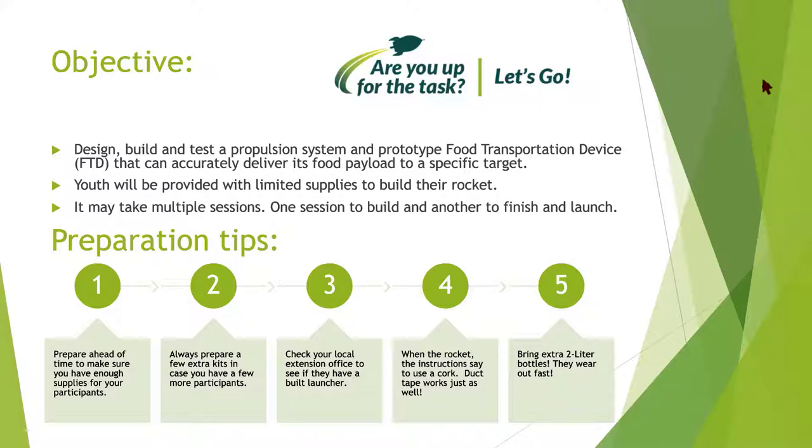They're only given a limited amount of stuff to work with to build this rocket. I like it because with older kids I will actually reduce the amount of supplies they get just to see how creative they can be. You can make it harder or easier. In the book it says to use raisins as part of the food supply, but you can change it to something a little more difficult.